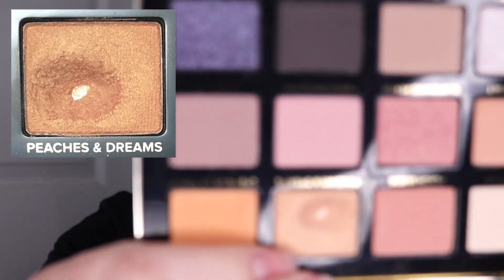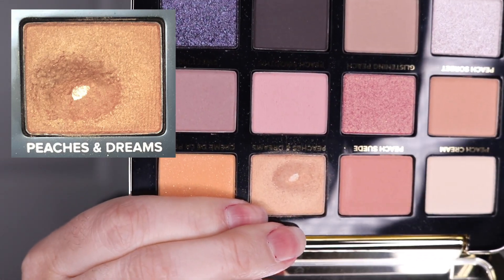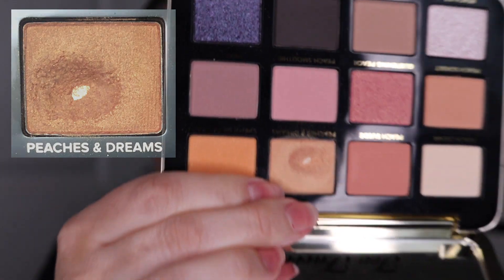This is the third month that the Too Faced White Peach Palette has been in here, and I was working on the shade Peaches and Dreams. As of the last update I had used it 14 times, and I did use this one an additional nine times. And as you guys can see, I did hit pan in this shade as well. So this is another shade that we will be rolling out this update.